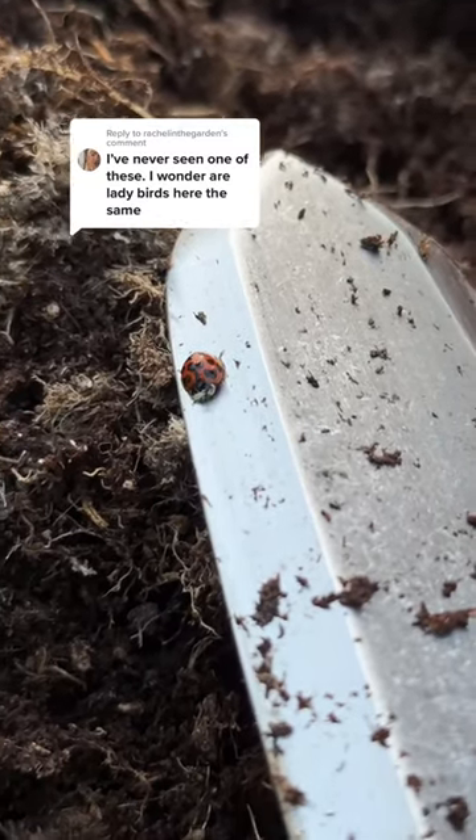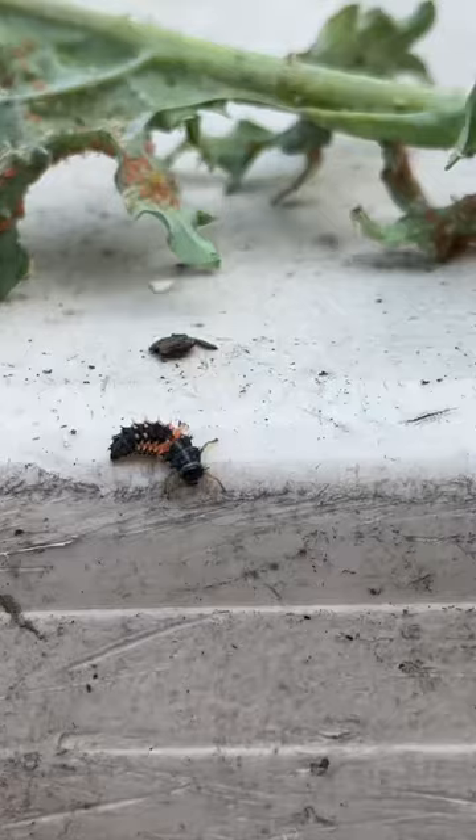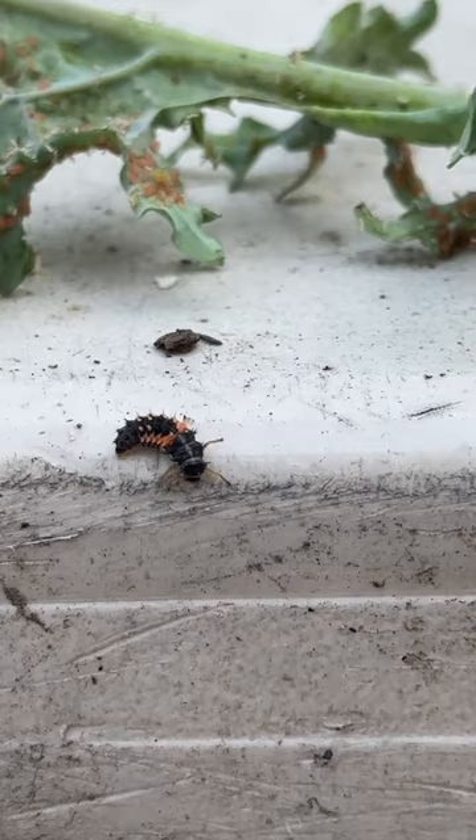Depending on where you're from, you may call this a ladybug or a ladybird. In the U.S. we refer to them mostly as ladybugs, while in the U.K. they're referred to as ladybirds. And while there are a multitude of species, we're talking about the same thing.